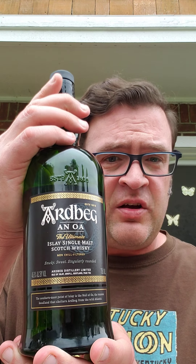The Ardbeg Uigeadail is a relatively new no-age-statement release, bottled at 46% ABV — 92 proof American — and it sells for a minimum of $55 in the state of Michigan.